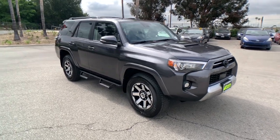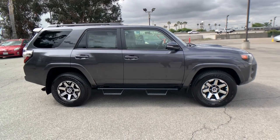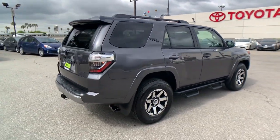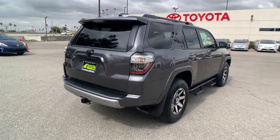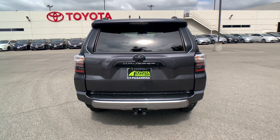Get acquainted with the 2023 Toyota 4Runner. Make every off-road adventure all it can be in this capable 4Runner. From its rugged, trail-focused design to its comfortable interior, this is the go-to vehicle for your outdoor lifestyle.